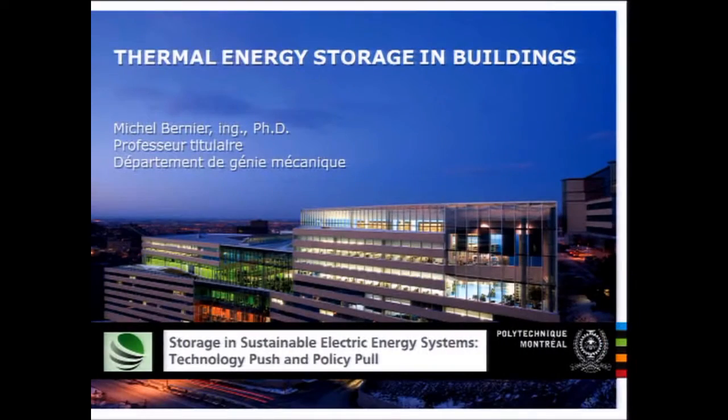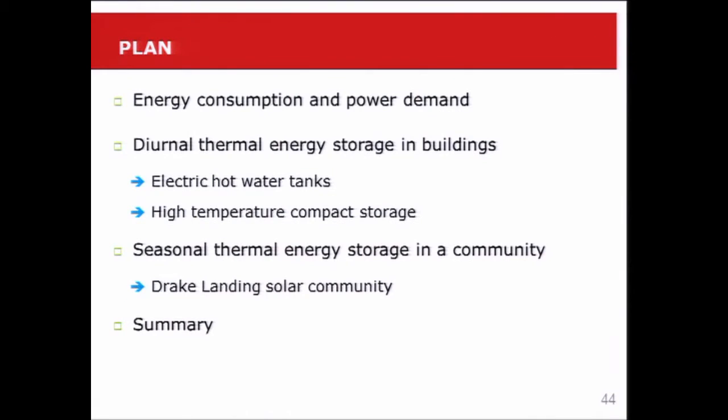My talk will be slightly different in that I'll be talking about thermal energy storage in buildings. I will centre my talk around three examples that we find in Quebec and in Canada: electric hot water tanks, high temperature compact storage, and I will also talk about the success story, the Drake Landing solar community.